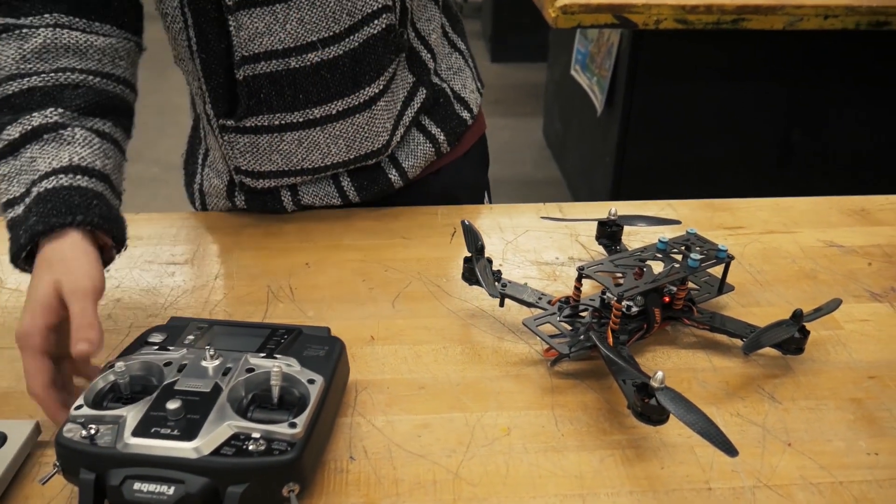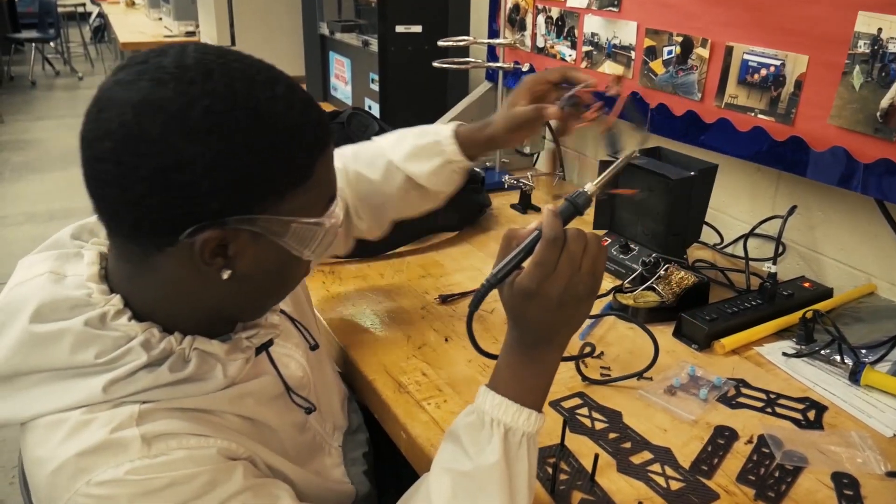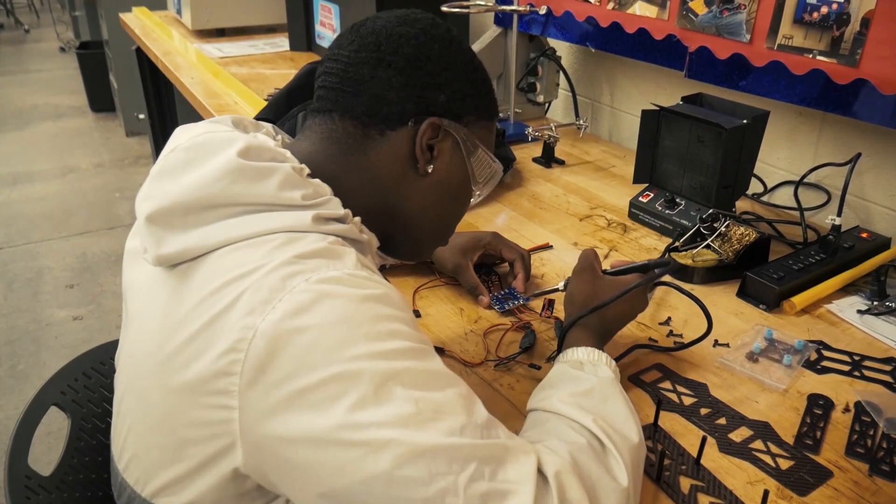Now I know you've heard the term career and college ready. That is our goal — to ensure that our students are career and college ready.